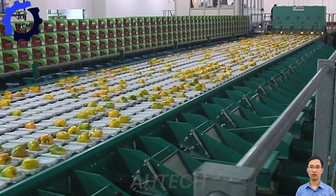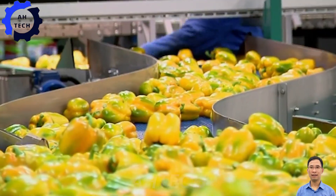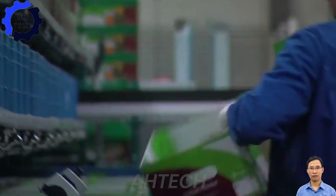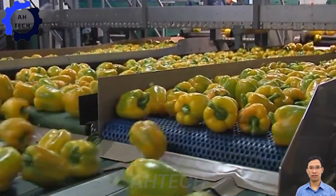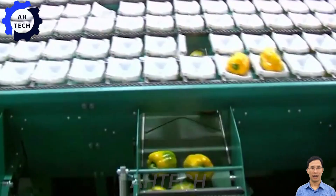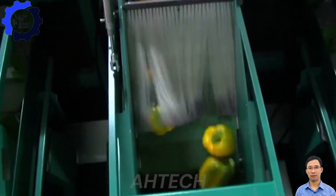Meanwhile, the Grifa Fresh Pre-Pack MSE 10-Lane Sorter from the Netherlands is a masterpiece of agricultural technology. This innovative machine meticulously sorts peppers with precision, ensuring only the highest quality products make it to your table.